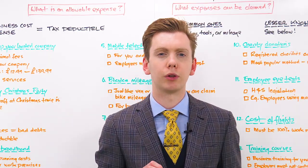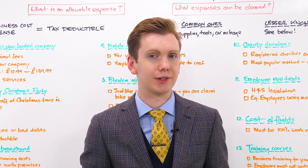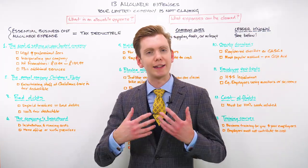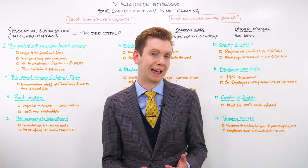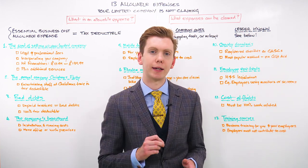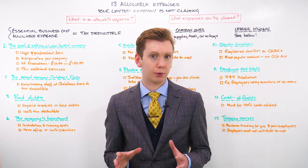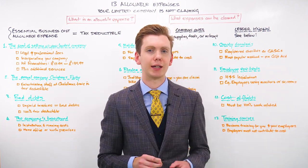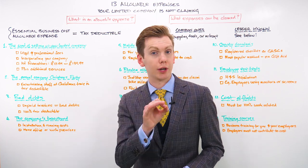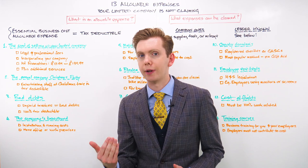Today I want to walk you through how you can lower your company's tax bill with some of the lesser-known allowable expenses that your company is probably not claiming. Allowable expenses are essential business costs that you need to make in order to keep your company up and running. They are all tax deductible, which means that HMRC allows you to offset those expenses against your annual tax bill. So if you spent money on an allowable expense, you don't have to pay tax on that money.